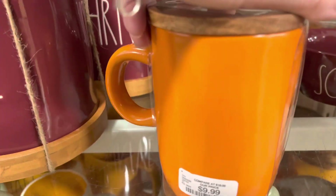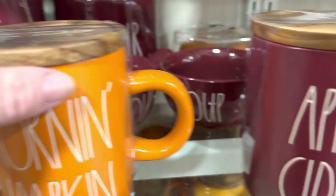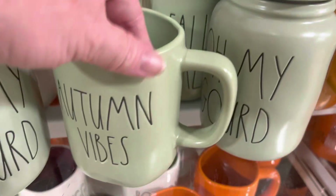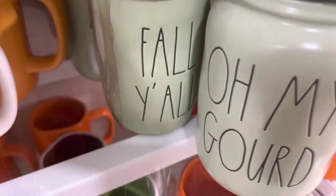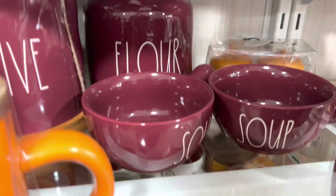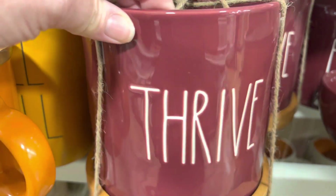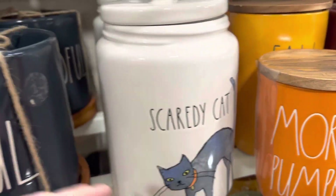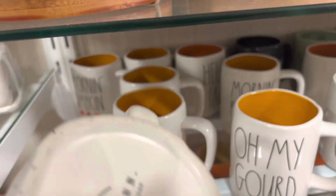They're all like typical fall colors. Morning Pumpkin, Apple Cider, Pumpkin Everything, Autumn Vibes, Oh My Gourd, Fall Y'all. Salt and pepper shakers back there, flower containers. I think this is like a utensil caddy — it says Thrive. This is a Halloween thing — Scaredy Cat. Mindful. Oh My Gourd. But first, coffee.